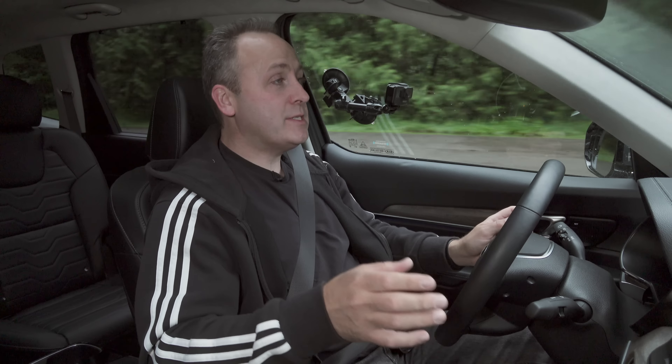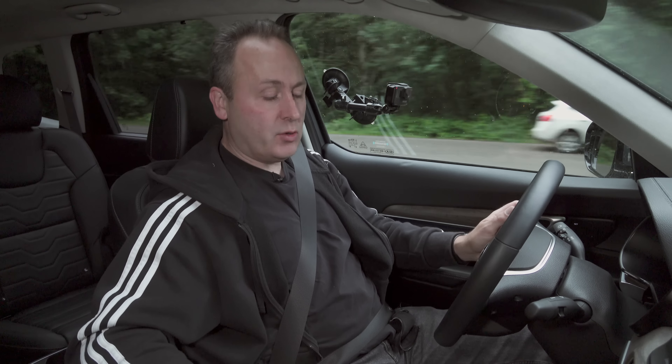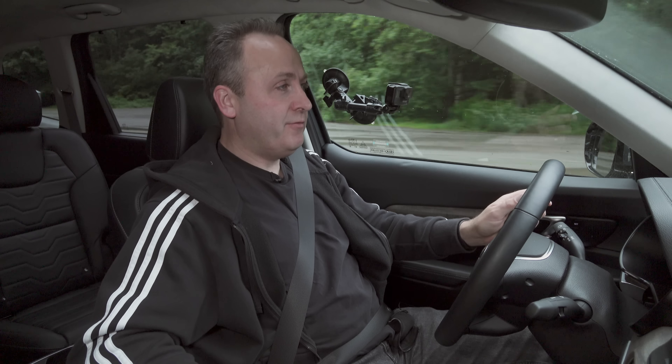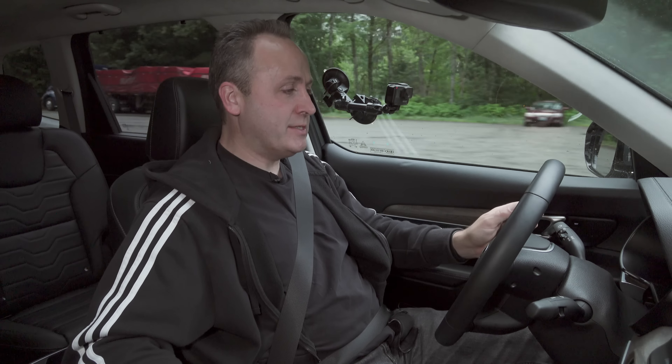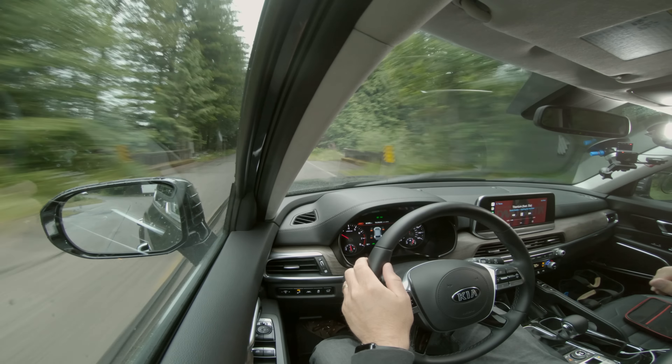The all-wheel drive system in this vehicle is very similar to what is in the Kia Sorento. However, whereas the Sorento has an all-wheel drive system provided by Magna Powertrain, this one was developed in-house at Kia. The biggest difference is this controller, which lets me set all-wheel drive parameters with a flick of a dial — everything from Eco, which is essentially 100% power to the front, to Sport, which puts up to 45% of the power to the back, and all other settings in between.